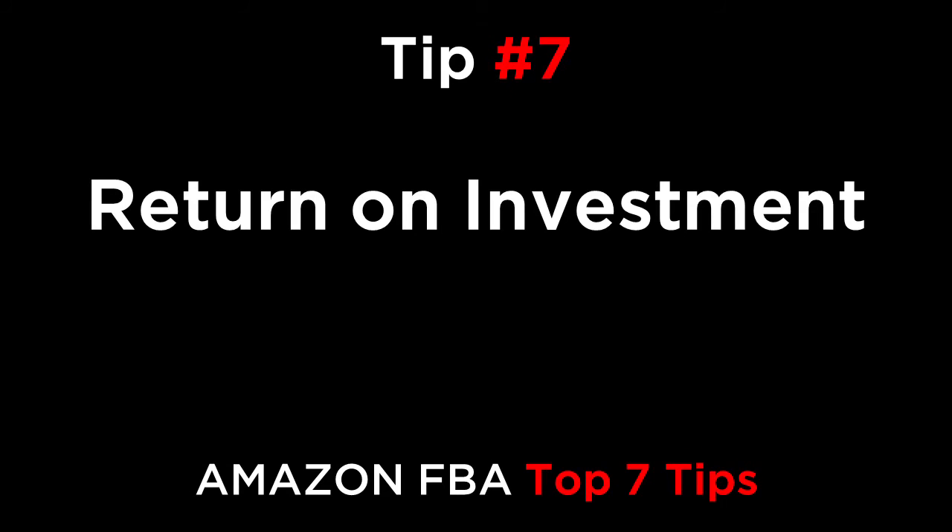And reason number seven is return on investment. If you invest $10,000 in stock and it takes two months to deliver and sell, your return on investment is going to be much smaller than if you could buy $10,000 in stock and sell out in a month. Shorter lead times equal higher profits and returns.